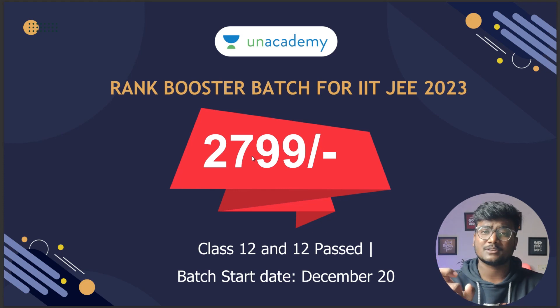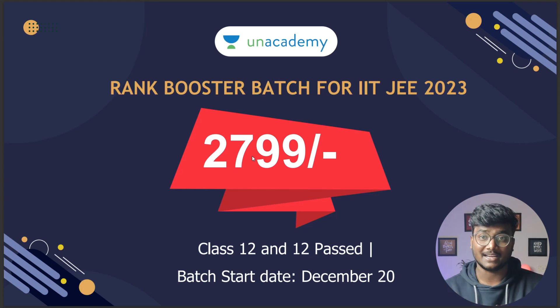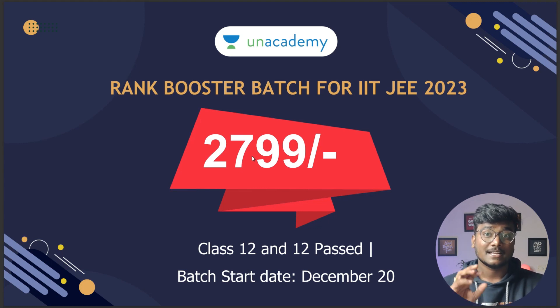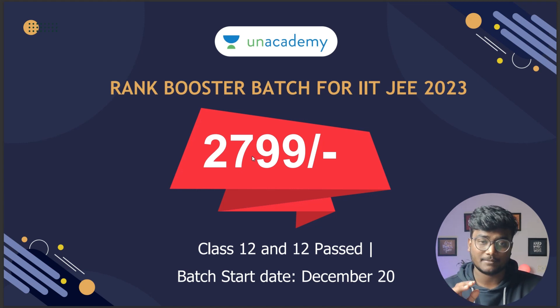Many of you are worried about getting a very good rank. There is something I have to share with you — there is a rank booster batch for JEE 2023 started by AN Academy. It is for both class 12 students as well as droppers preparing for JEE 2023. They are offering this batch at just rupees 2799, and if you use my code cherenvaiti with the link in the description, you will get another 10% discount, bringing the total to around 2500. It is a 90-day batch for 3 months, and you are going to get very good quality content from AN Academy at that price.